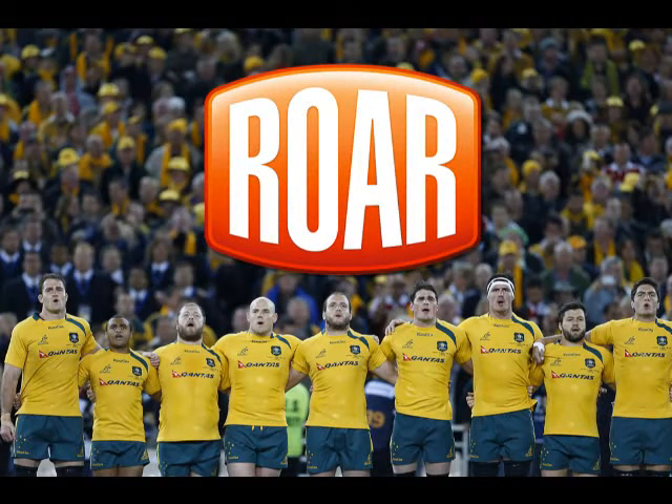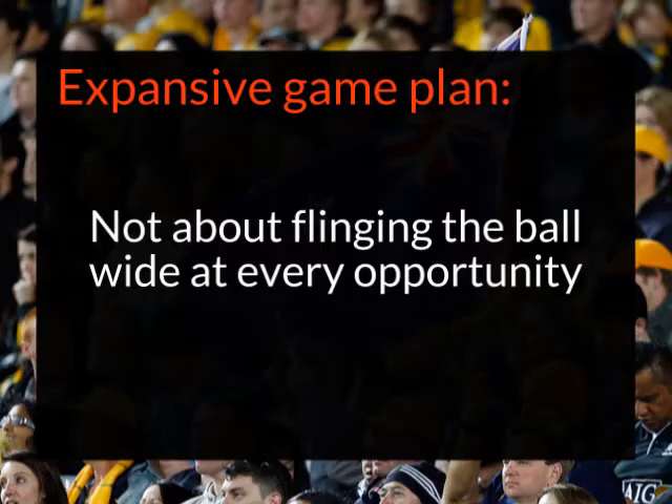Hi, it's Scott Allen with some thoughts on what the Wallabies have got to do with their attack as we go into Bledisloe 2 this weekend in Wellington. The Wallabies have made it clear they want to play with an expansive and up-tempo game plan. That doesn't just mean flinging the ball wide — there are a number of elements that need to work together if it's going to be effective.